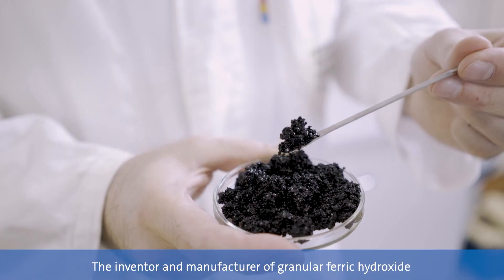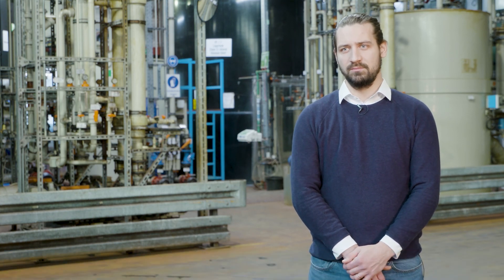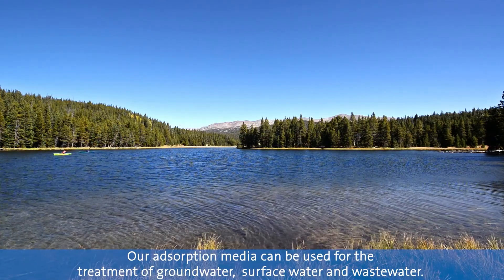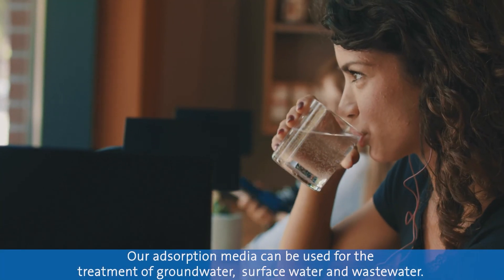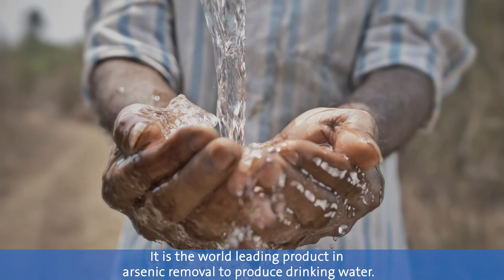We are the inventor and manufacturer of granular ferric hydroxide and pioneer in water treatment with iron-based adsorbents. Our adsorption media can be used for the treatment of groundwater, surface water, and wastewater. It is the world leading product in arsenic removal to produce drinking water.